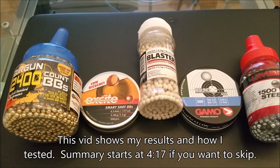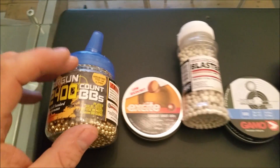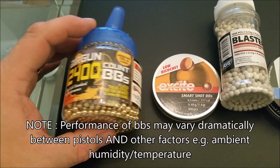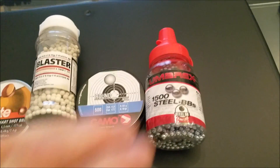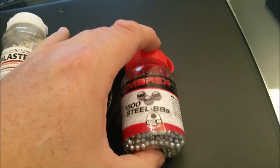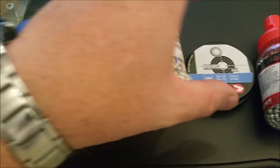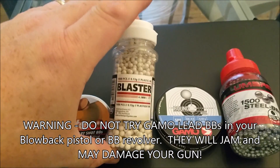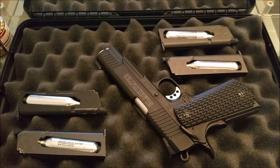Greetings shooting fans. In this video I'm going to be exploring whether or not it actually makes a difference what BB you stick in your BB gun. For comparison I'll be using these Sports Marketing airgun gold standard performance BBs — plated solid steel for use in most 4.5mm BB guns — these Umarex steel BBs, these rather interesting low ricochet BBs from H&N, these lead Gamo BBs,